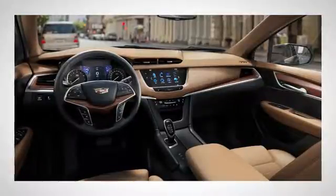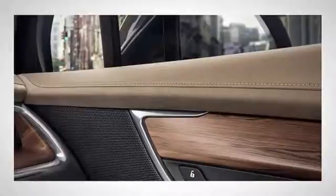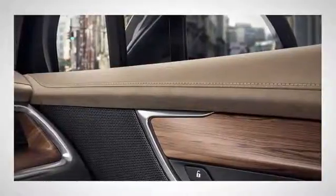Illuminated door handles greet your arrival, and signature LED lighting ignites any evening out. Inside, XT5 melds cutting edge with timeless craftsmanship. The cut and sewn interior and available wood and leather make this your private sanctuary.